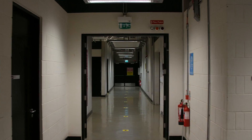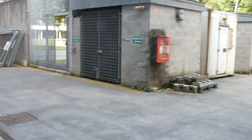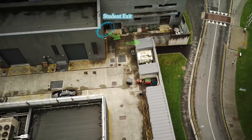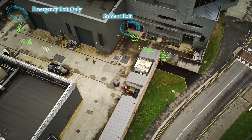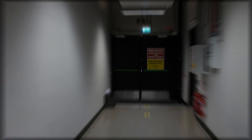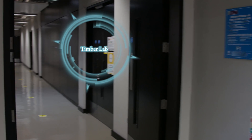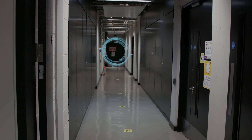The student exit stairwell from the upper floors is on your left-hand side, with the student exit from the building in front. Exit the building through the service yard. Do not stand around in the service yard — this is a no smoking area. Progressing through the building, the material lab is straight ahead, the testing lab on your left, and the timber lab on your right. The emergency exit at the end of the corridor leads to the service yard.